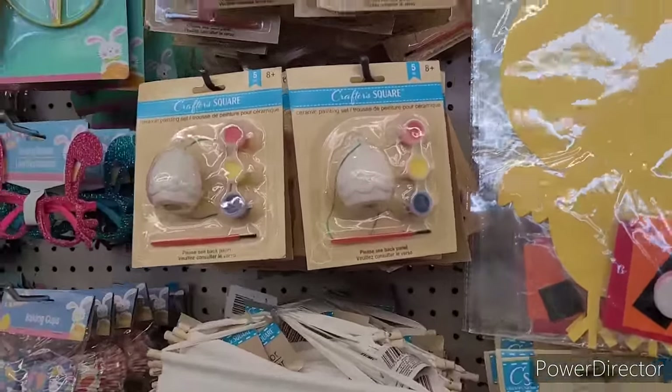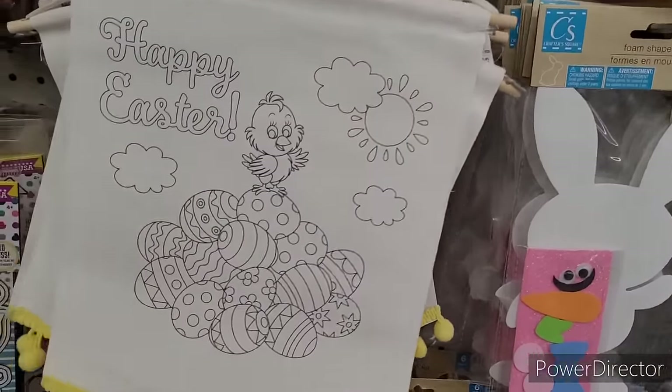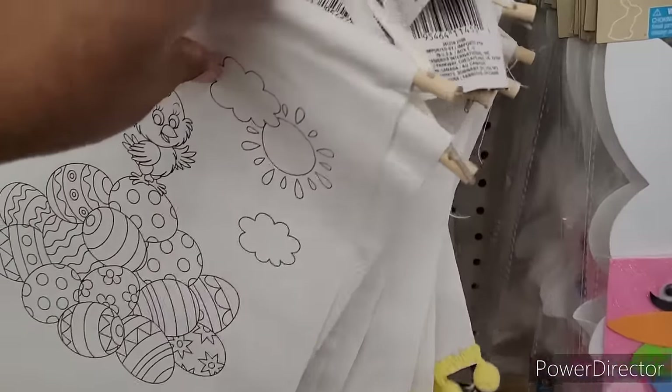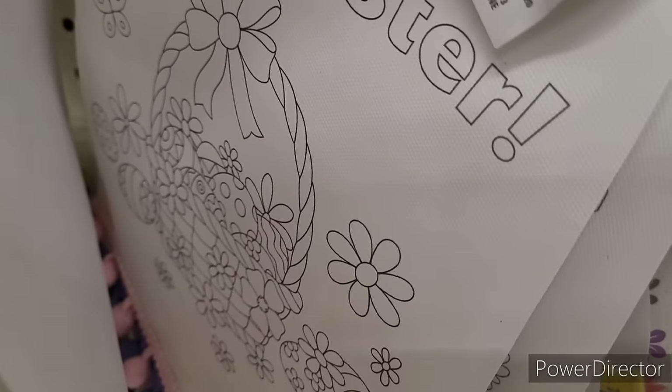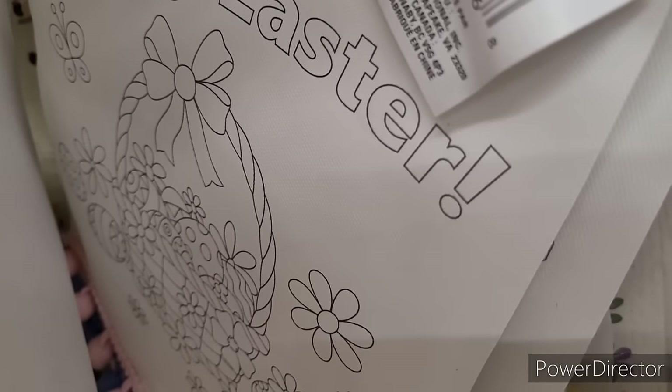All right, foam shapes, felt craft kits, ceramic painting sets. You have these little banners — happy Easter. Let's see what else I can find. I have this one with the little Easter basket — that's beautiful, it says happy Easter. You can barely see this one, it says happy Easter, but it's got a bunny with a little wheelbarrow and a big egg in there. The print didn't come out very well.